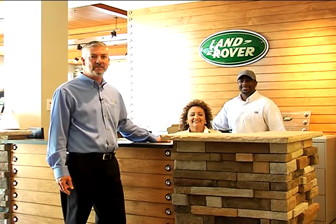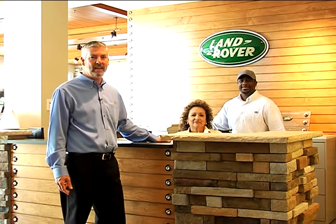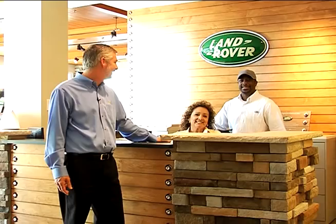Say hello to our receptionist Christina and sales manager Daryl Glasgow. Hello, welcome to Land Rover Pasadena.